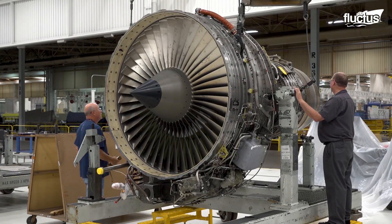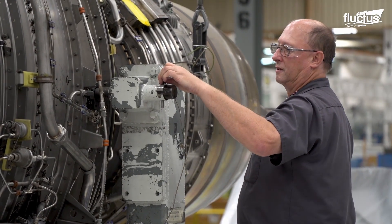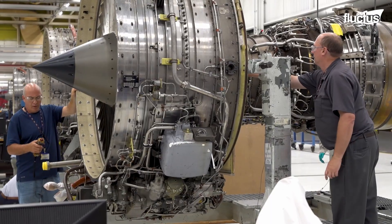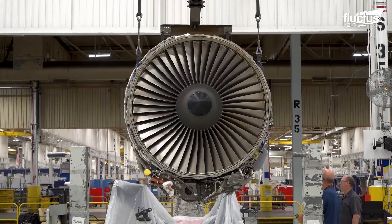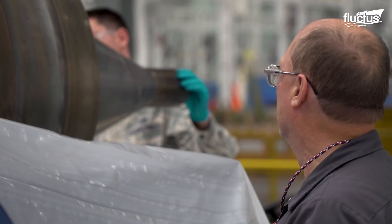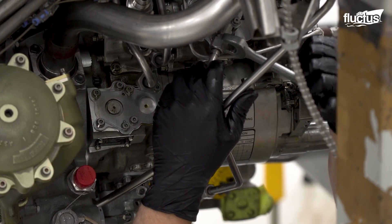It also handles expanded phase maintenance and overhaul for the F-101, F-116, F-118, F-135, and F-119 engines, to name a few. The entire complex boasts more than 10,000 personnel, all of whom are assigned to different aircraft components.